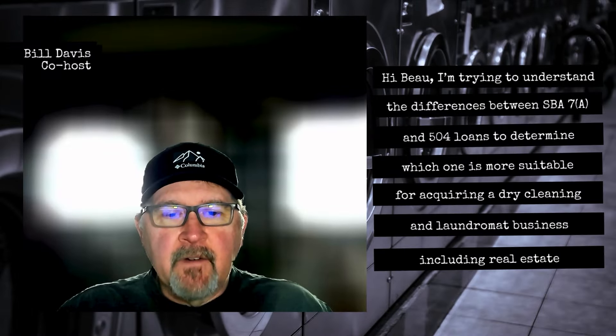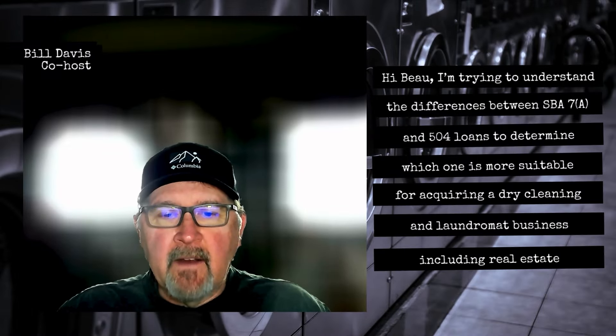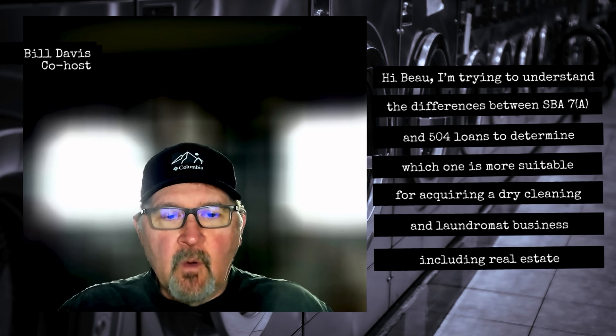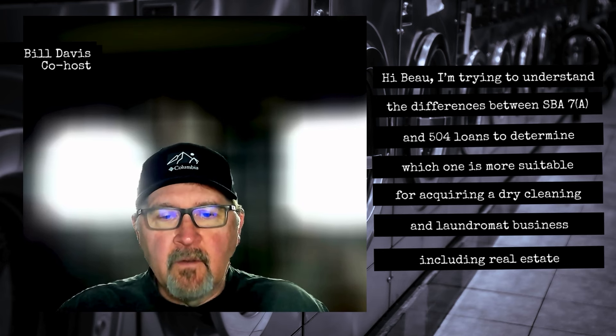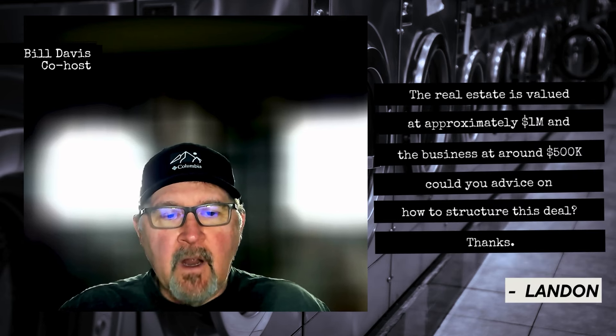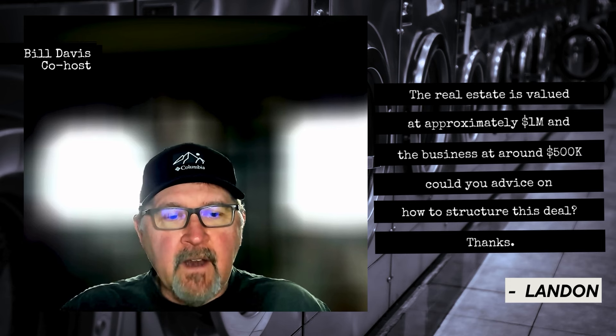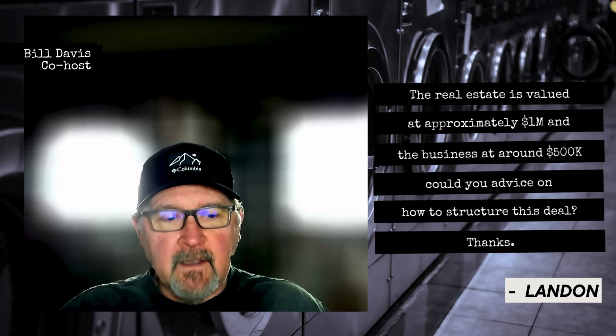Hi Bo, I'm trying to understand the differences between SBA 7A and 504 loans to determine which one is more suitable for acquiring a dry cleaning and laundromat business, including real estate. The real estate is valued at approximately $1 million and the business at around $500K. Could you advise on how to structure this deal? Thanks, Landon.